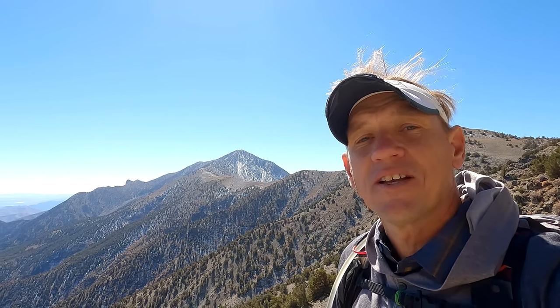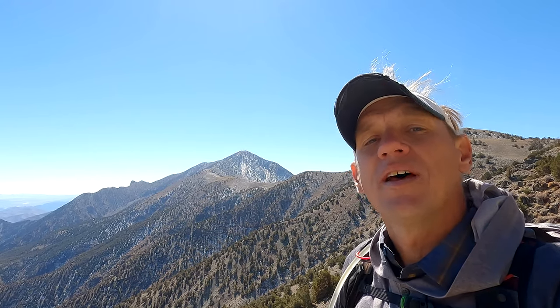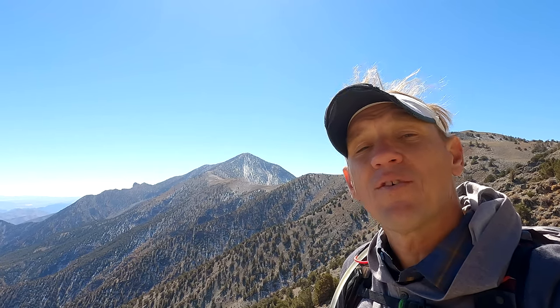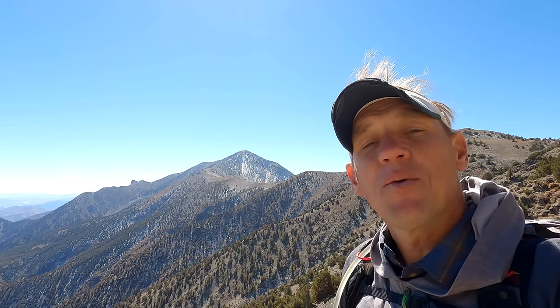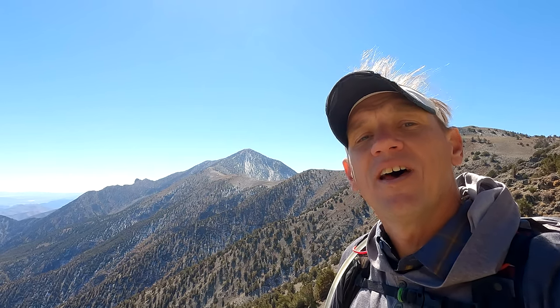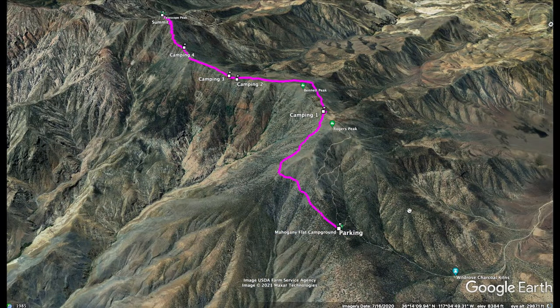That's the hike — you just go back down the way you came. I hope you enjoyed the video. It's a really beautiful hike and I highly recommend coming out here. It's a bit of a trek to get to the trailhead but it is definitely worth it. Give it a shot if you haven't already. If you stick around I'll show you what this whole hike looks like on a 3D map. I'll see you out on the trails — if you see me please say hello!